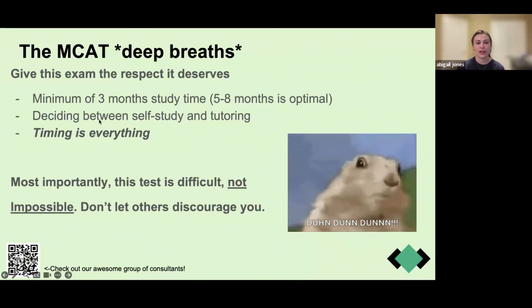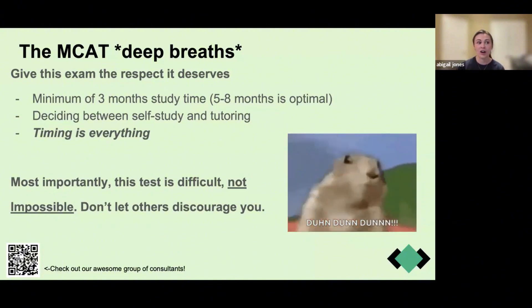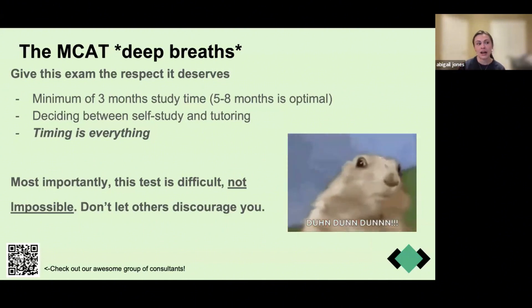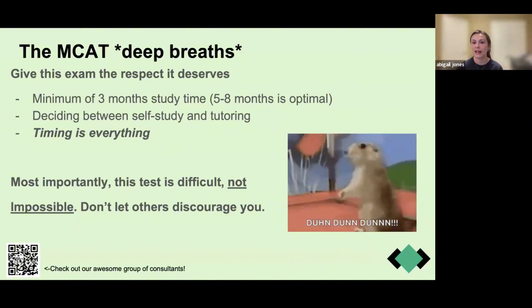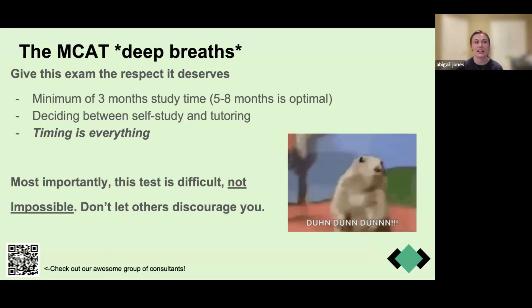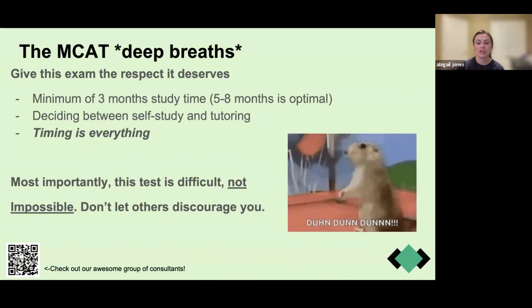Don't let other people discourage you when it comes to the MCAT. One last thing: the MCAT takes 30 days to release your score. While it's not a crime to wait to take it later in the summer after applications open in May, I suggest you take it no later than the end of April, so your score comes back at the end of May. That will guide your school list. I did this and it led me to more success than if I had applied without my score.